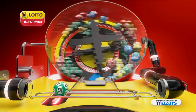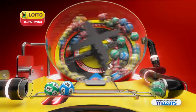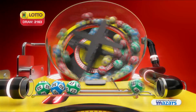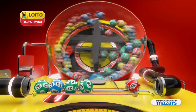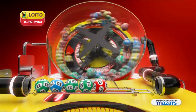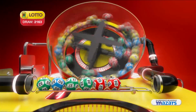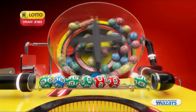Thirty-two, fifty, twenty-seven, twenty-eight, two, eight, and the bonus ball is thirty-five.